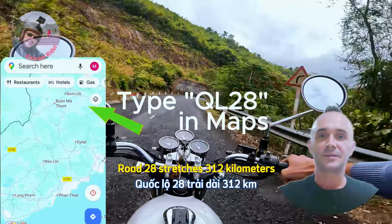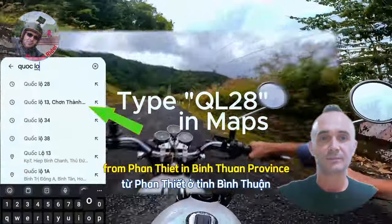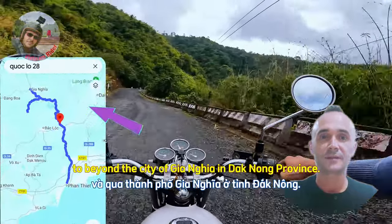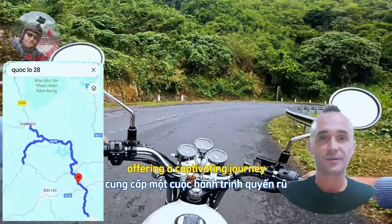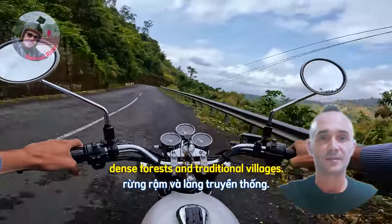Road 28 stretches 312 kilometers from Fan Tiet in Binh Thuan province to beyond the city of Zangia in Dak Nong province. It winds through the scenic beauty of the central highlands, offering a captivating journey through a landscape of rolling hills, dense forests, and traditional villages.